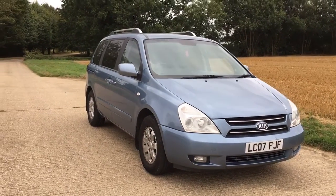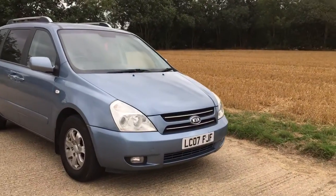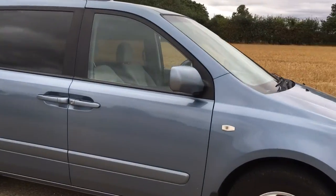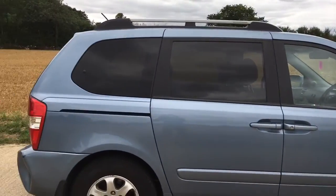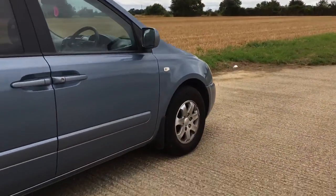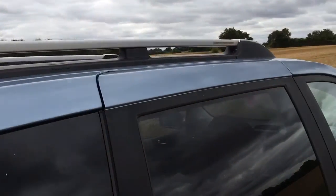Hello everyone, we are here today with the 2007 Kia Sedona 2.9 liter diesel manual gearbox seven-passenger minivan, doing a video tour walkaround so you know what it's like in person. It's got alloy wheels, really good tread on the tires, no rust on the arches, and a good luggage rack system.